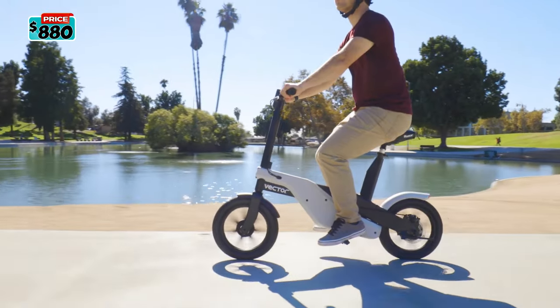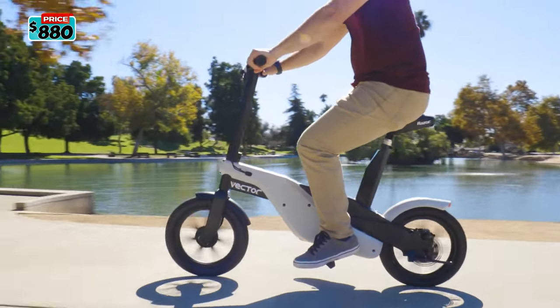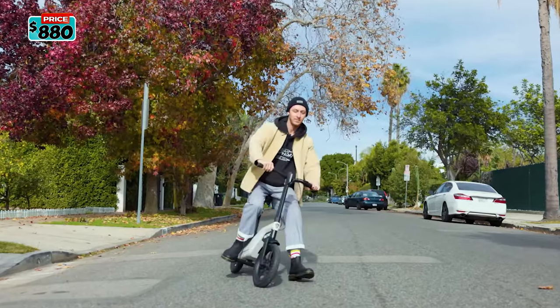With high-quality aluminum construction, the Vector is solid, durable, and lightweight. You can now reserve the Razor Vector electric scooter for $880.